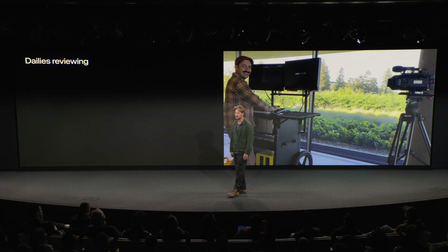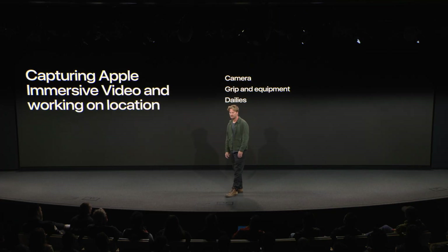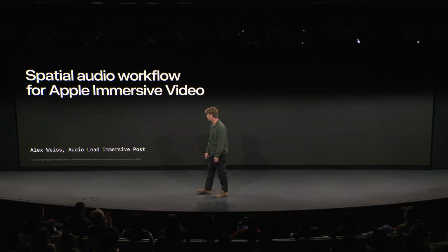Just look at that smiling face from JD — he's absolutely blown away with the performance. In summary, the camera was designed to be a simple, exciting tool that you can use to tell immersive stories from a tripod to a helicopter. Always remember to absolutely check your work with dailies. And that will take me to the end of the capture workflow. Now I'll hand it off to Alex Weiss to take us through audio.